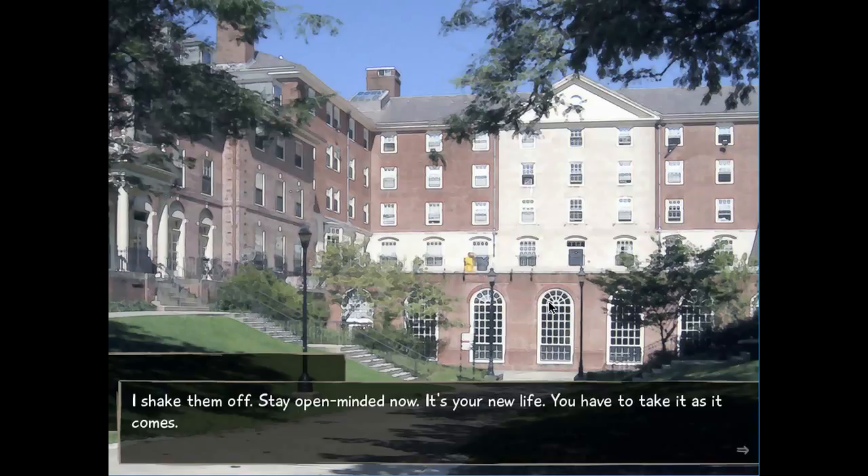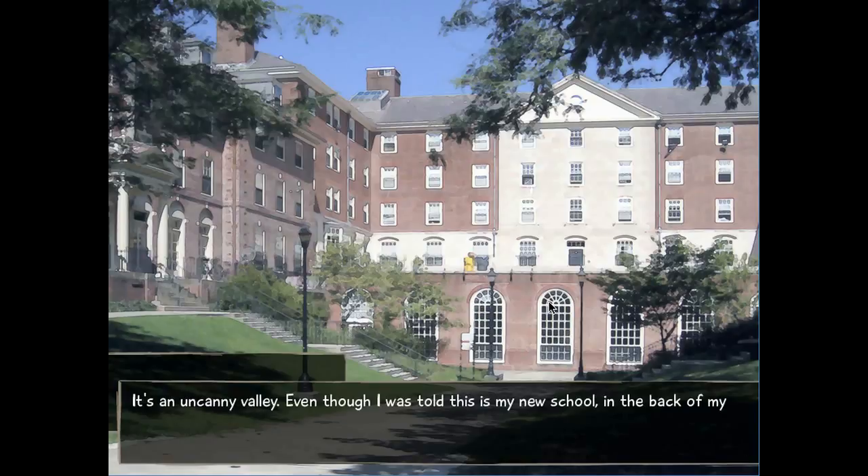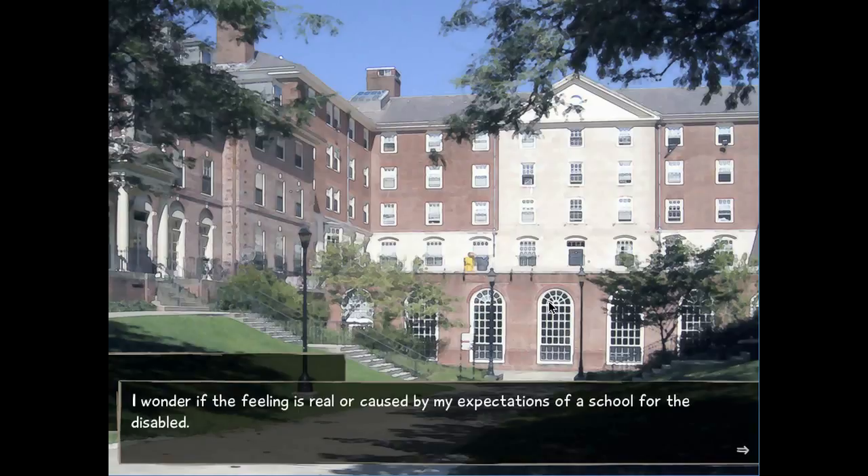Hakuna Matata — that's what I tell myself. A few big buildings loom behind the leafy canopies. Too big, too many just for a school — that's probably hospital stuff. Everything seems off. It's different from what I thought I knew about schools. It's an uncanny valley. Even though I was told this is my new school, in the back of my head, it doesn't feel like one. I wonder if the feeling is real, or caused by my expectations of a school for the disabled.